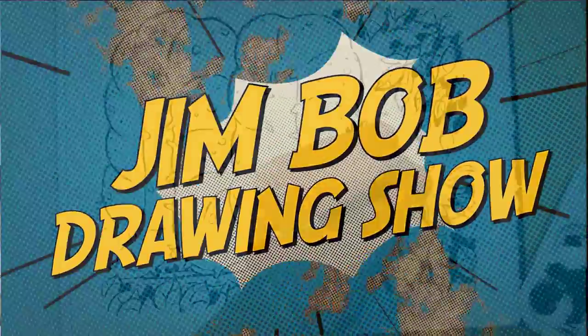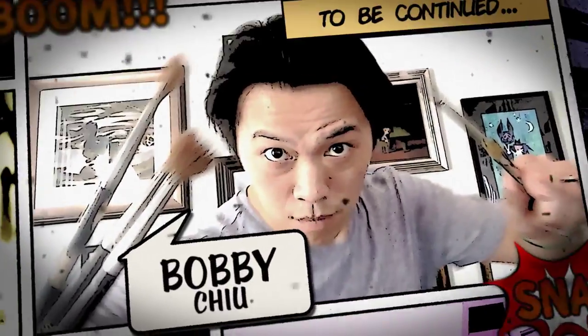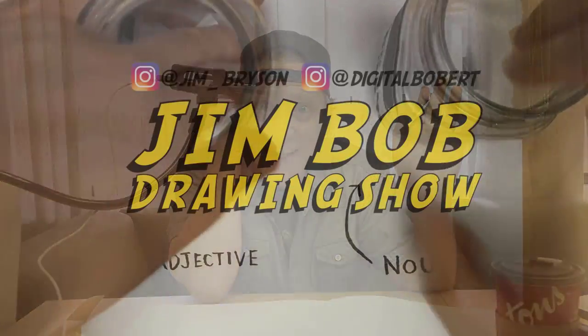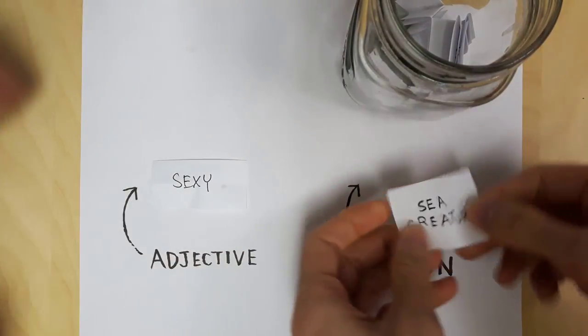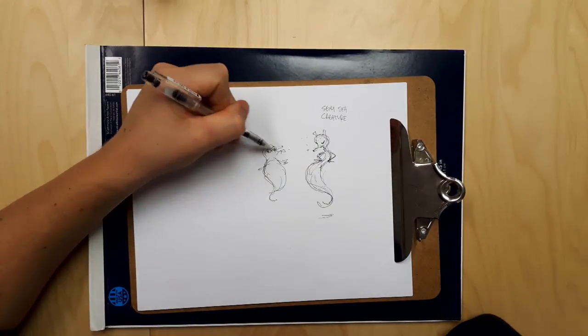Hey there and welcome to the Jim Bob Drawing Show, where we draw cartoons and art just for fun. My name is Bobby Chu, and I'm Jim Bryson. Alright, hey Jim — ready for another two jars, one drawing? You know it. Alright, what do we have this week? Sexy sea creature. Alright, let's do this.